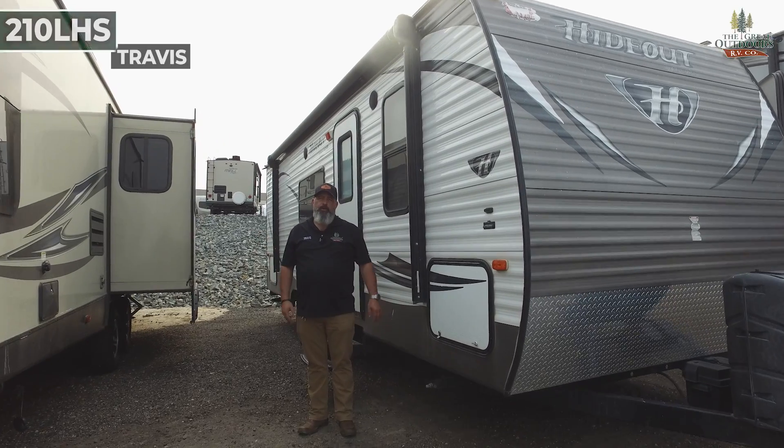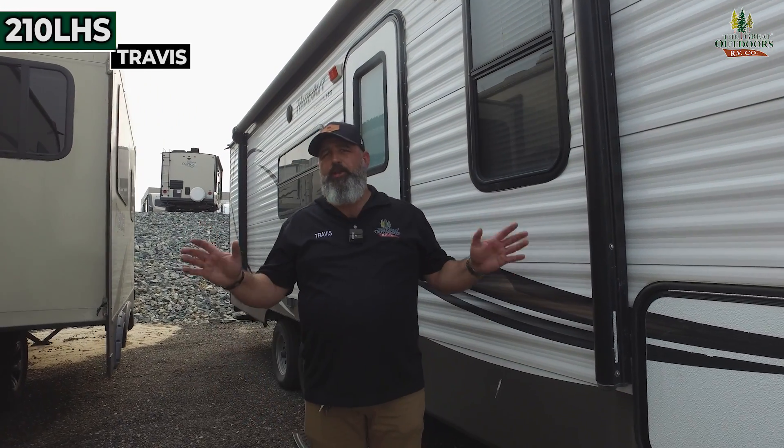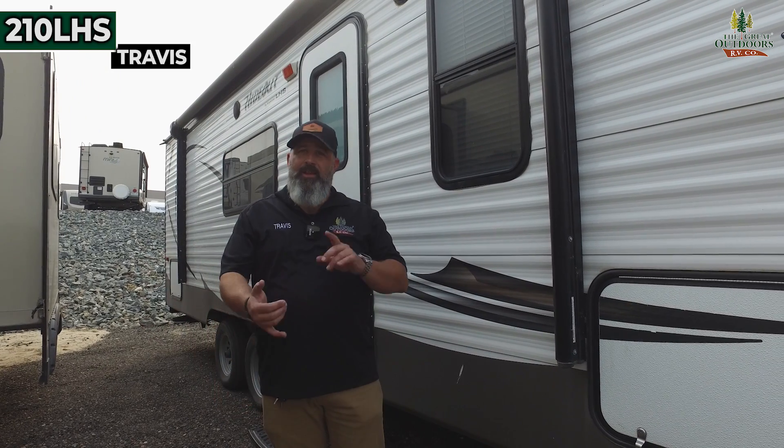Hi, everybody. Welcome back to The Great Outdoors RV. Today we're looking at another pre-owned unit in our inventory. This is a 2014 Keystone Hideout 210 LHS. You've got bunks in the back, a dinette that folds down into a bed, and a nice bed for the adults in the front.